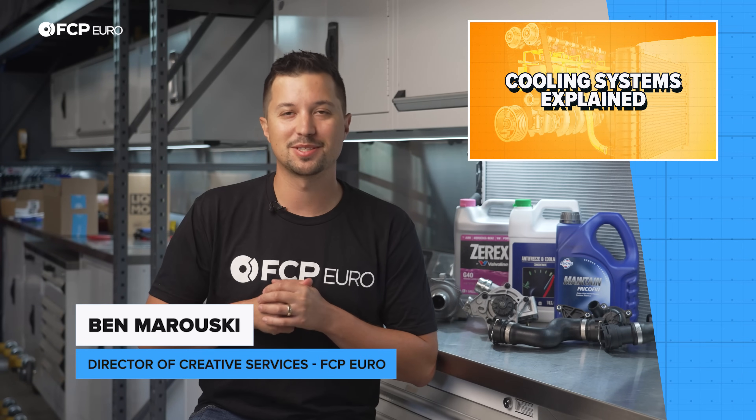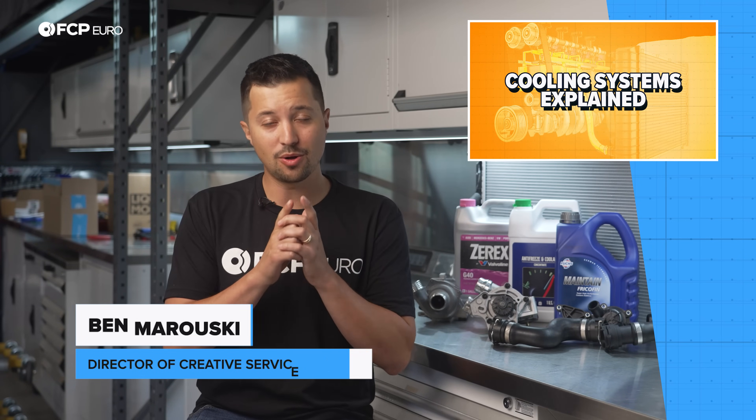Ben Morawski here from FC Piero with another one of our Explained series. Today, we are talking all things cooling systems.